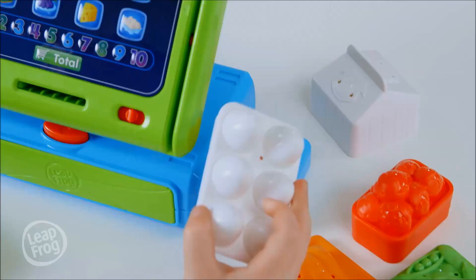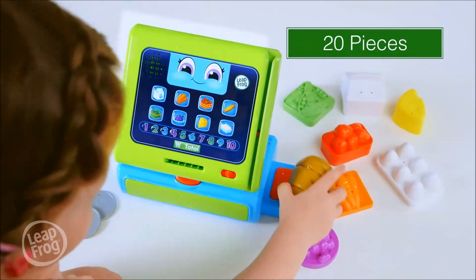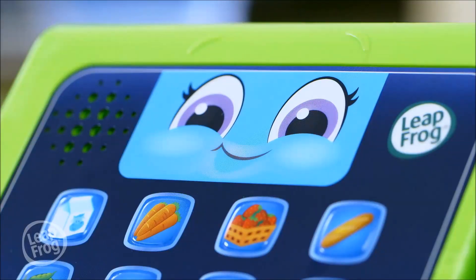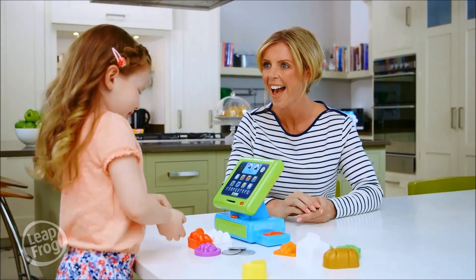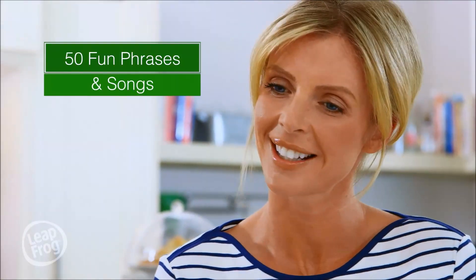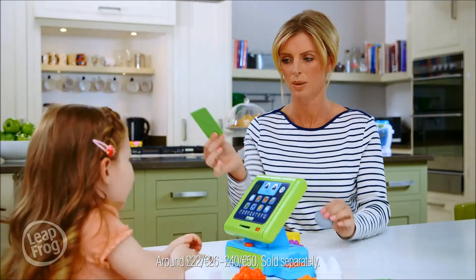With the Count Along Tool from LeapFrog, you can run your own shop. Learn numbers and colours as you scan the food items. Count and insert the correct money. And don't forget to check for today's special messages.